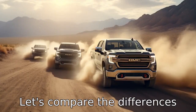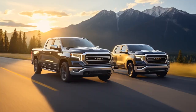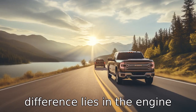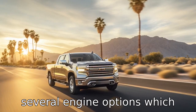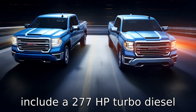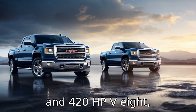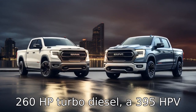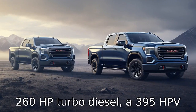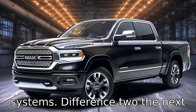Let's compare the differences between GMC Sierra and Ram 1500. The first major difference lies in the engine options. The GMC Sierra offers several engine options which include a 277 HP turbo diesel and a 420 HP V8, whereas the Ram 1500 offers a 260 HP turbo diesel, a 395 HP V8, and a mild hybrid system.